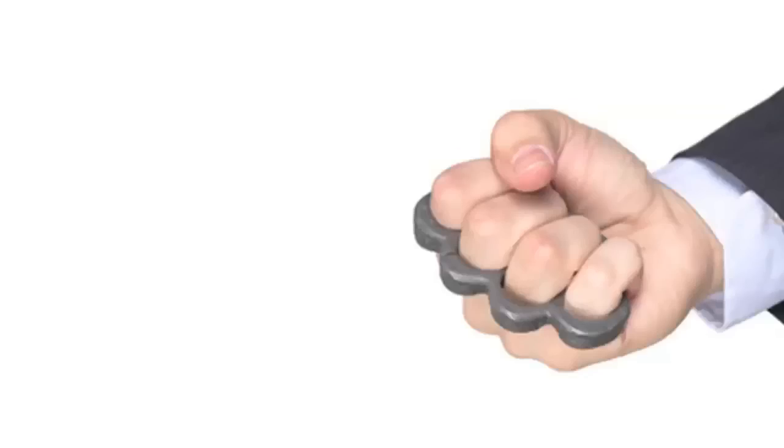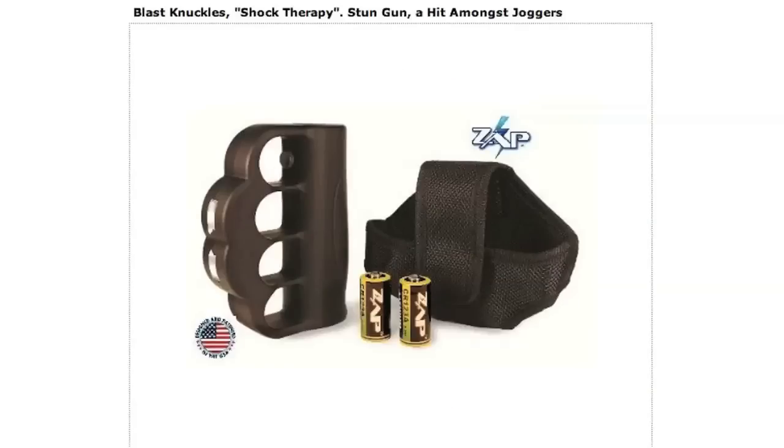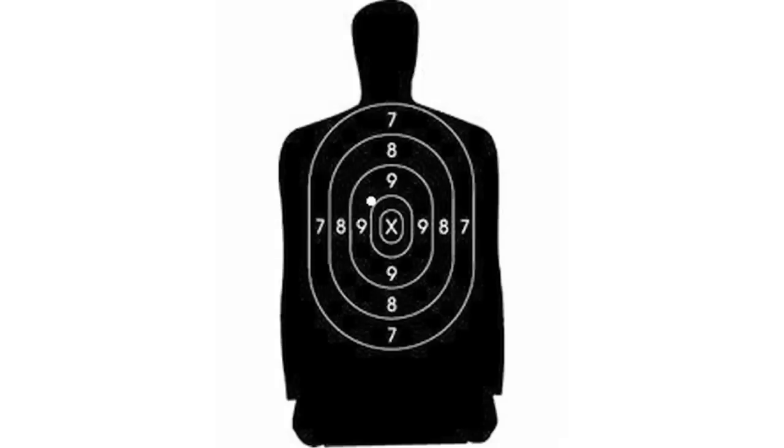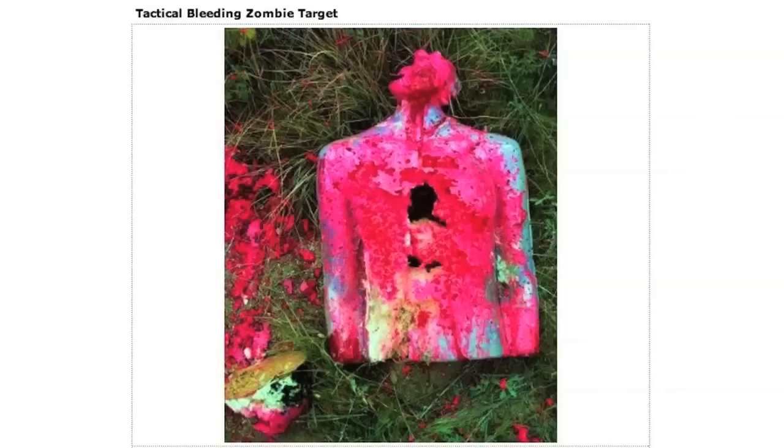Now brass knuckles are a more useful form of jewelry, especially when you upgrade to the kind that's also a taser. Projectile defense is improved by using a target dummy, so you better choose the bleeding zombie target. This brain eater will actually bleed when hit.